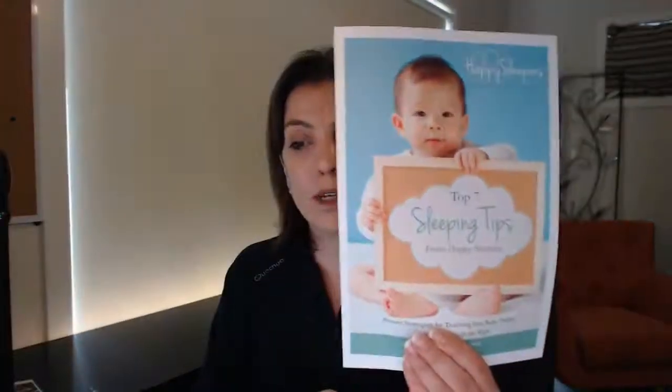Those are my top seven sleeping tips — try them and I promise you will definitely start seeing improvements. If you want my PDF, please pop your email address in the comments and I will email that to you. I'm Christine from Happy Sleepers. I've been a sleep consultant for more than seven years and worked with more than a thousand babies successfully, with a 99% success rate. If you want me to help with your baby's sleep, please contact me and go to my website at happysleepers.com.au, complete the contact or evaluation form, and I will contact you to discuss your baby's sleep issues. Thank you for your time.